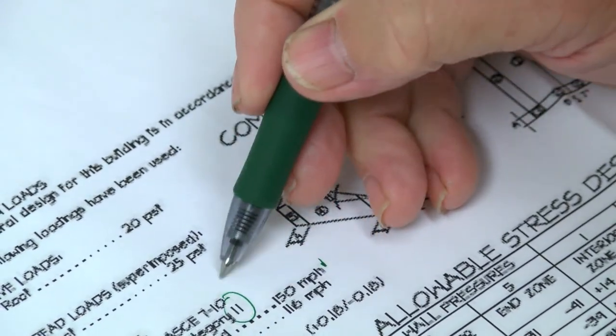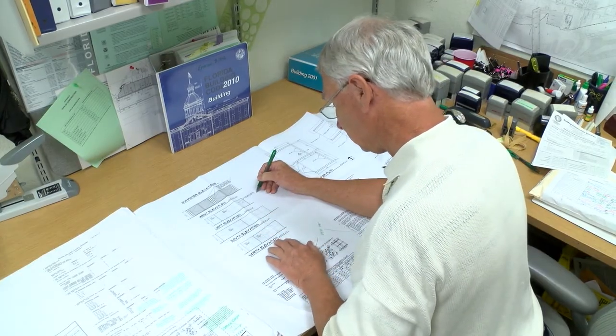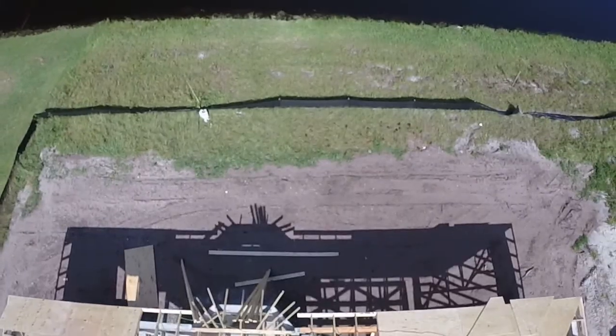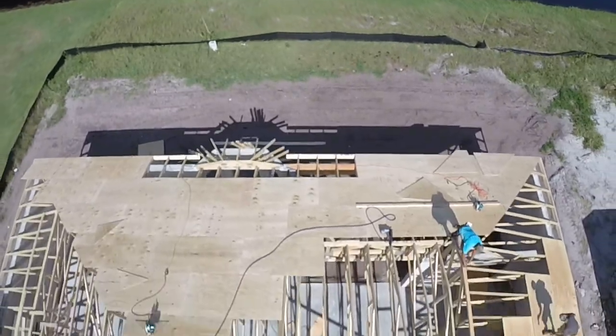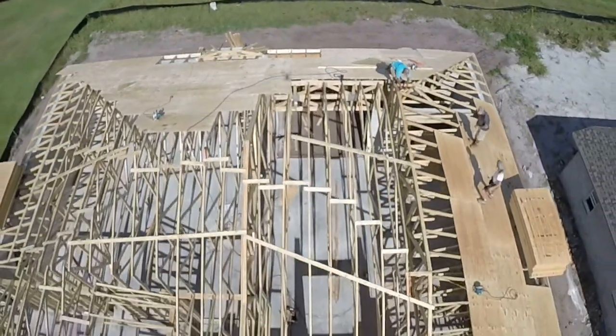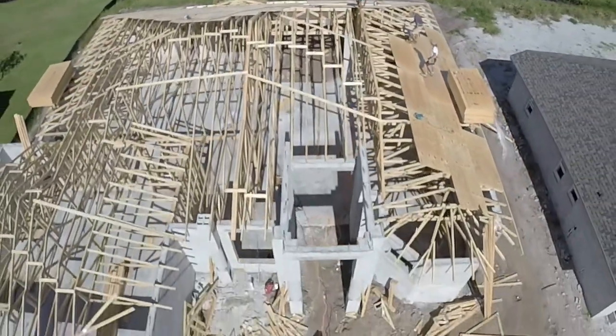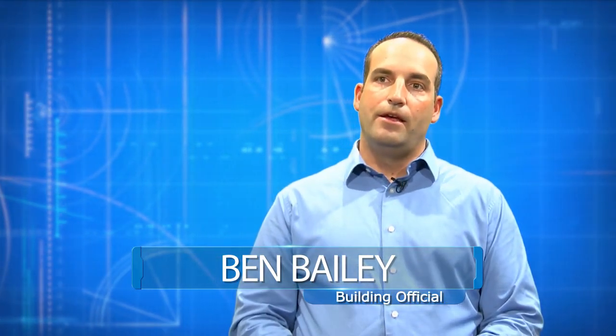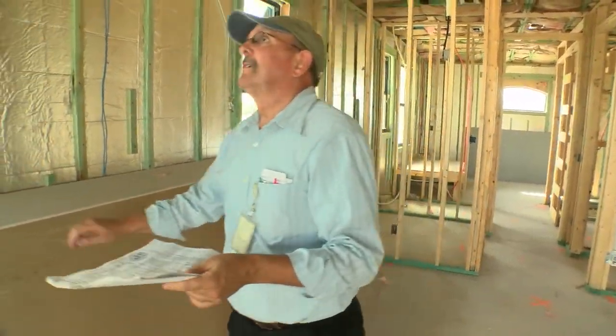A code official will review the plans and determine if the project complies with the building codes. If the plans meet the requirements, a permit will be issued. As the project progresses, inspections are required to ensure construction is progressing according to the approved plan. Never cover anything up — we've run into situations where people have done that, and if we can't inspect it, you'd be required to have either an architect or an engineer verify that whatever was covered up was done according to code, which can add cost. So never cover anything up before it's inspected.